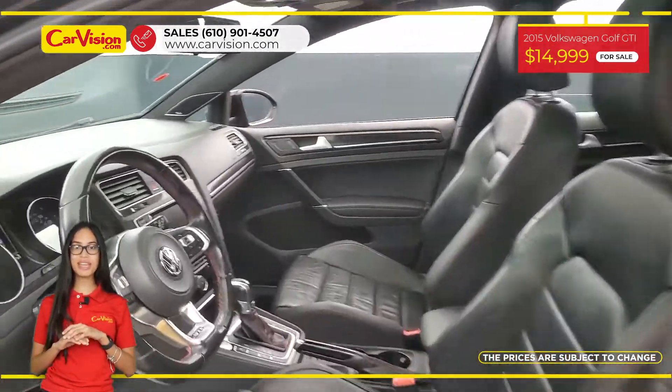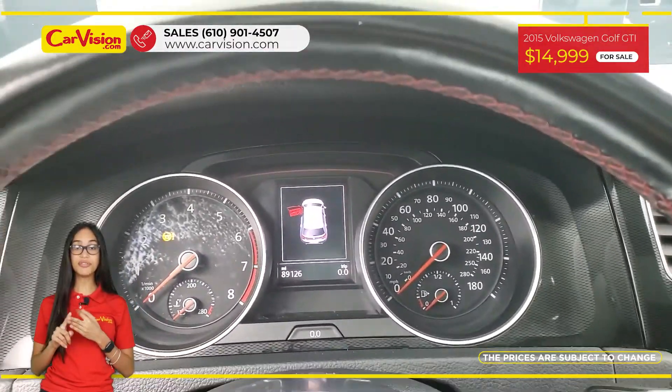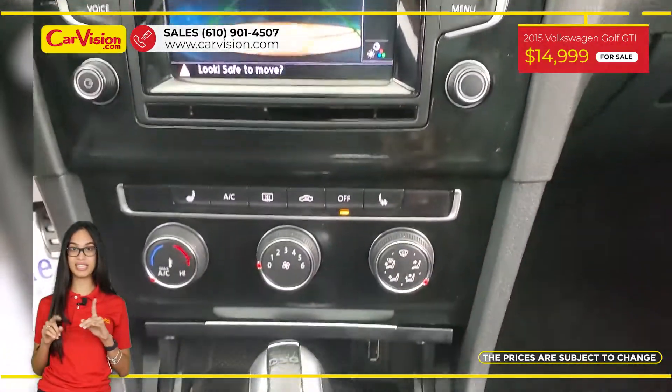Among its amazing equipment, it has power and heated seats, keyless entry, sunroof, and many other features. The vehicle is in excellent conditions after a 118-point inspection.